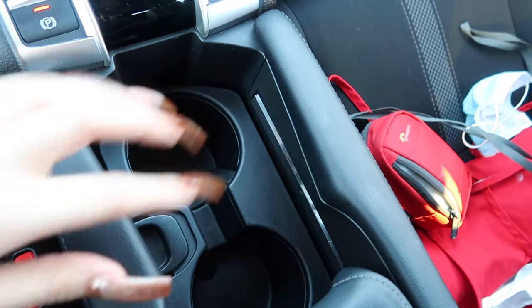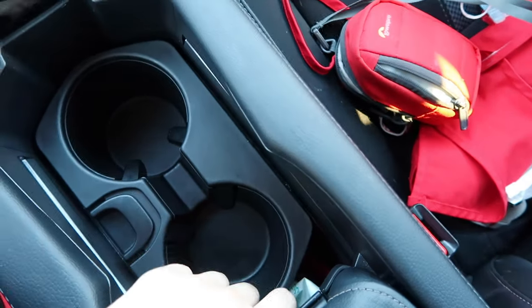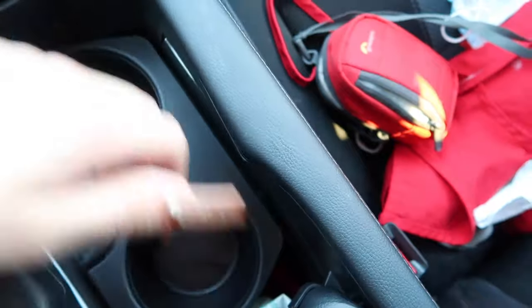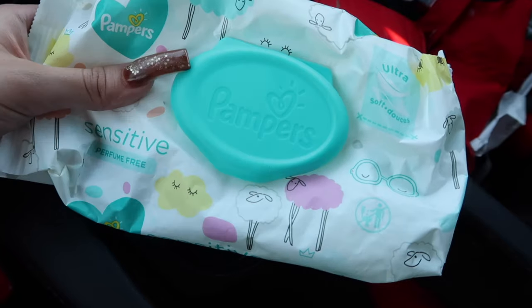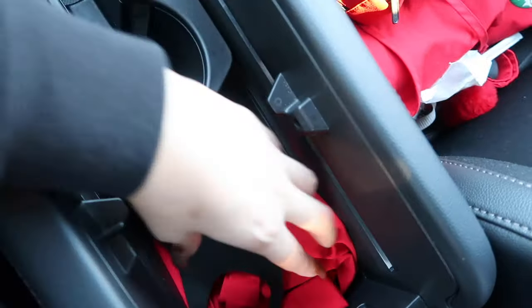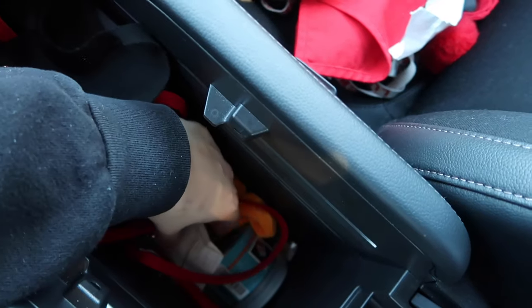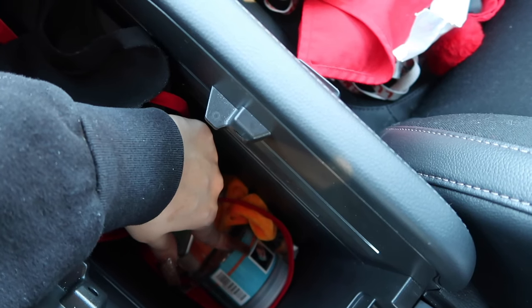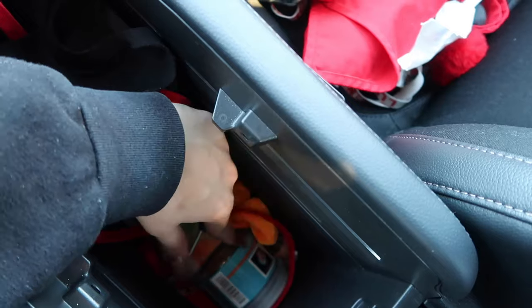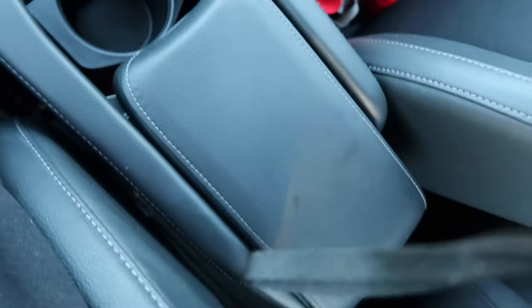This is the ECON button again — no idea what it does. These are my cup holders — sorry for any dust, my dog's hair gets everywhere. You can actually move the cup holders, which I think is pretty cool. You can lift this up and there's storage inside. I keep some baby wipes in here — they're definitely an essential. I also have a face mask, eyelash curler, my work apron from Starbucks, some gum, a scrunchie, a receipt, and some putty to clean the air vents.